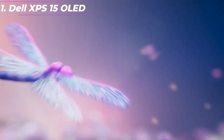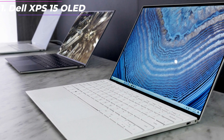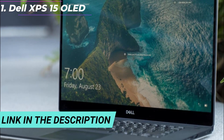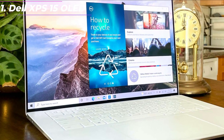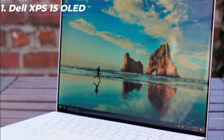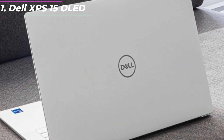Performance: the XPS 15 OLED is powered by Intel's 11th Generation Core i7 processor, which delivers excellent performance for everyday tasks and demanding applications. The laptop also features NVIDIA GeForce GTX 1650 Ti graphics, making it capable of handling gaming and creative tasks. The XPS 15 OLED also has up to 16GB of RAM and up to 1TB of SSD storage.